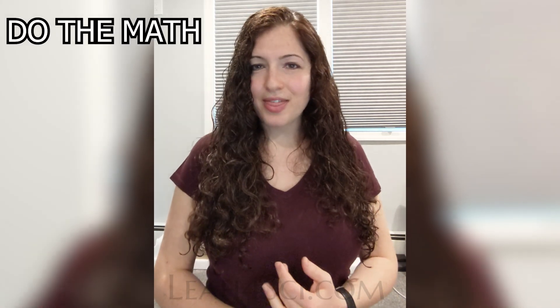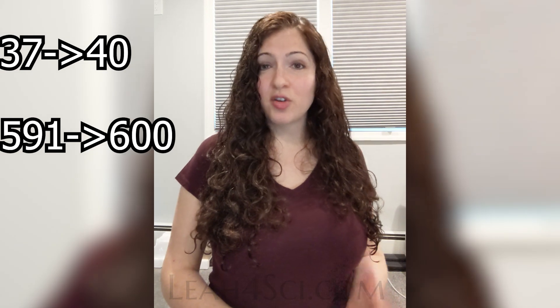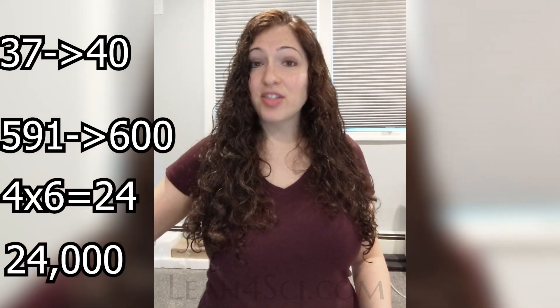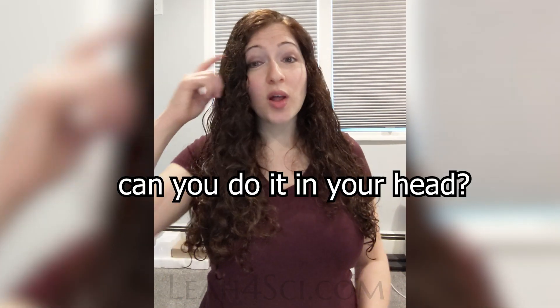When you recognize that you can do the problem, you'll be more confident and less likely to freeze. This means learning how to do the math quickly without a calculator, and preferably in your head using minimal scratch paper. Say you're solving a molarity problem and you have to run the calculation 37 times 591. You can do this the long way to come up with 21,867. Or you can recognize that 37 rounds up to 40, 591 rounds up to 600, so now you have 4 times 6, which is 24. Add the zeros and you have 24,000, and since we rounded up, we know the answer is something under 24,000. The question is: can you do this all in your head?